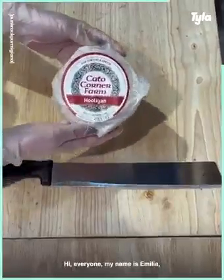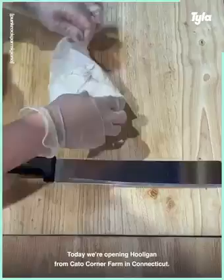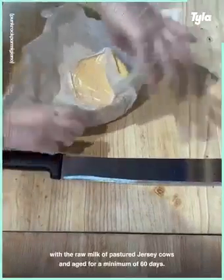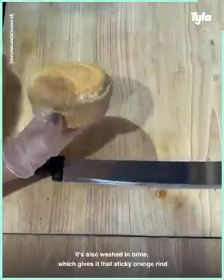Hi everyone, my name is Amelia and I'm a professional cheesemonger here in Brooklyn. Today we're opening Hooligan from Cato Corner Farm in Connecticut. This cheese is made with the raw milk of pastured Jersey cows and aged for a minimum of 60 days. It's also washed in brine,